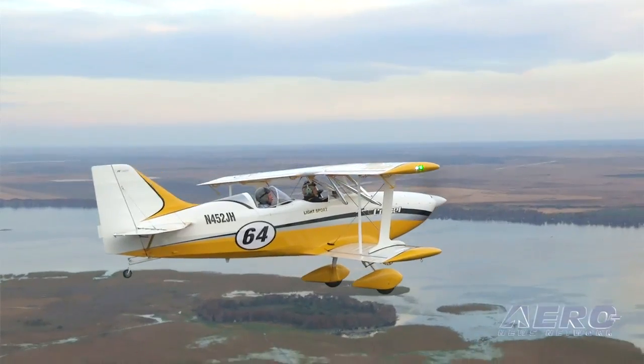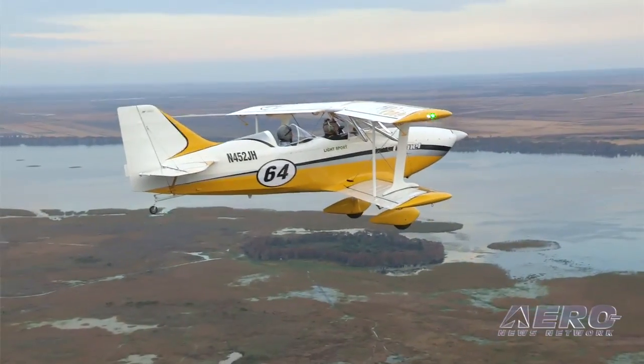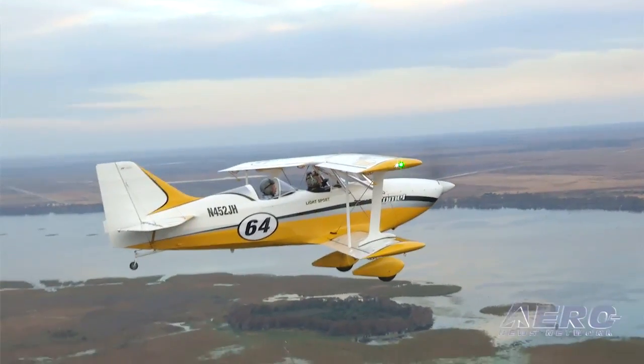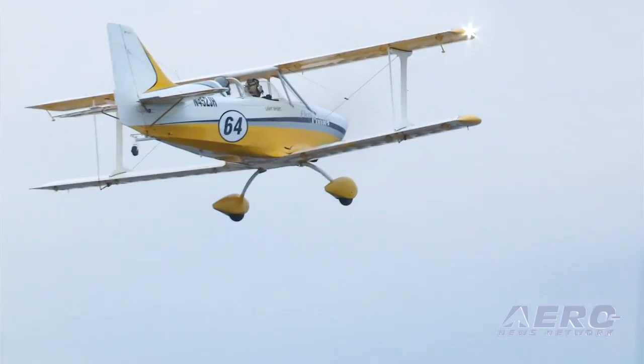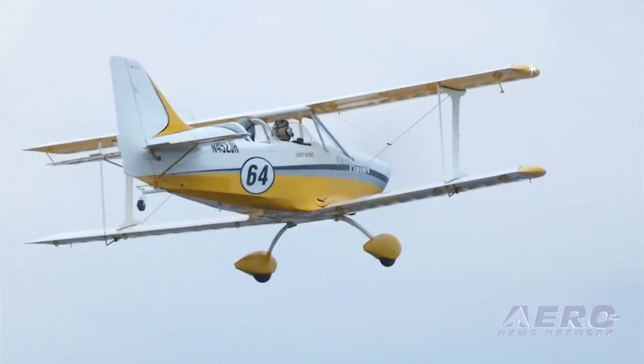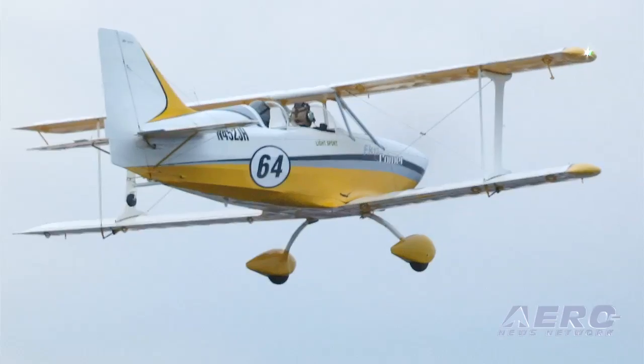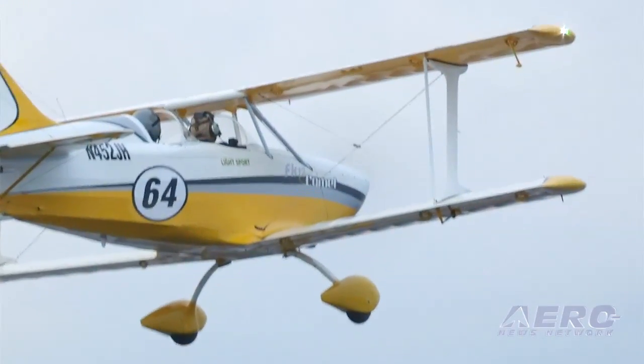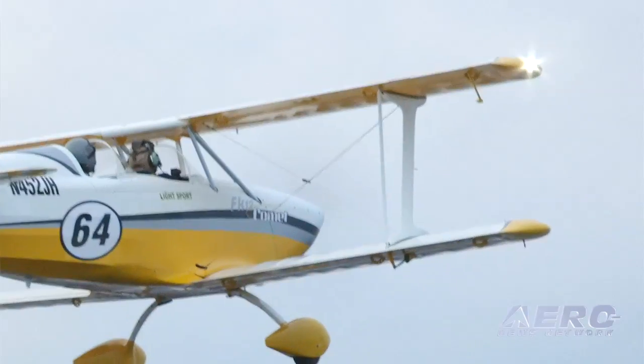It meets the light sport category, and when we have the Lycoming new AEIO-233 engine, it'll be aerobatic qualified. Aerobatic qualified — does that mean sustained inverted? It will be sustained inverted, not unlimited inverted. We'll have a header tank to allow a few minutes of inverted fuel, but it'll have an inverted oil system on the engine, which will go pretty much as long as you want.